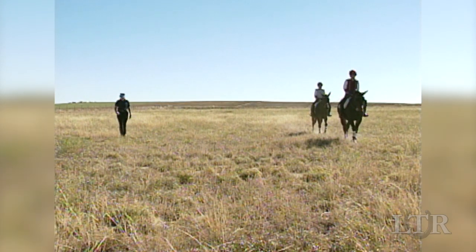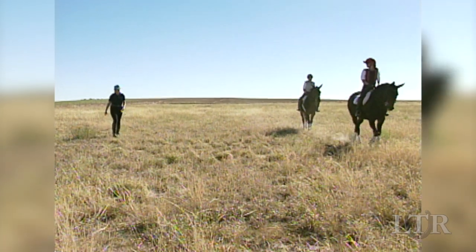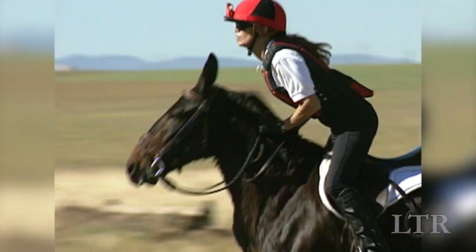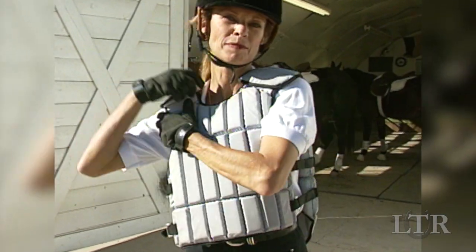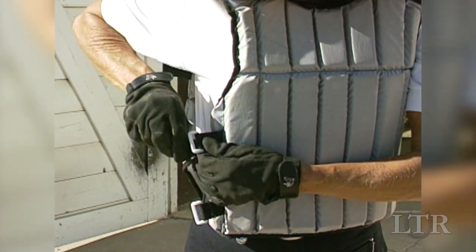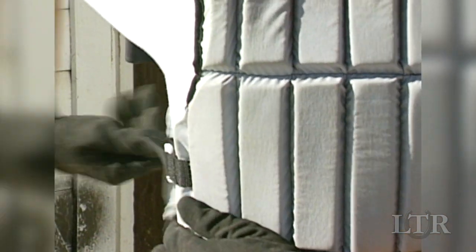Your coach will also introduce you to others with similar interests. Wearing the proper protective gear will help you and your equine avoid serious injury. Although protective vests are optional, it is strongly advised that you always wear one when going cross-country. You never know what might happen and a protective vest may even save your life.